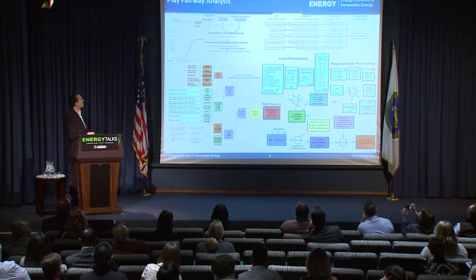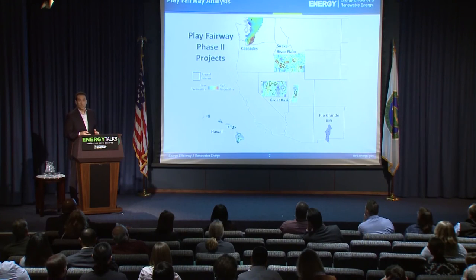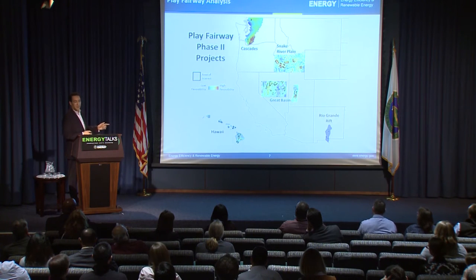Here are six play fairway studies we just completed last year, from Hawaii to Washington to New Mexico, and we've got some pretty exciting prospects. The little boxes are areas that look exciting and that we're going to follow up on this year. Teams of scientists are out in the field collecting new data, zeroing in to figure out where we're going to drill our exploration wells.